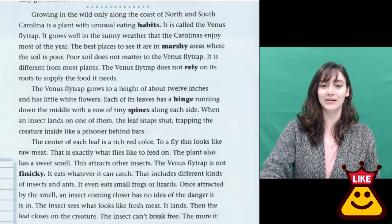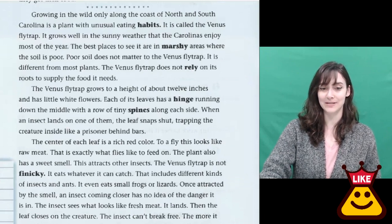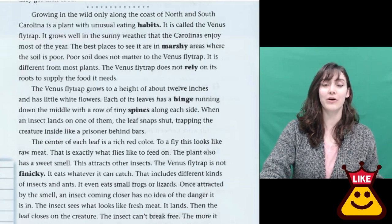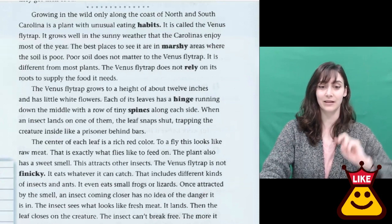Growing in the wild only along the coast of North and South Carolina is a plant with unusual eating habits. These are plants that usually grow in the United States of America in two states: North and South Carolina.